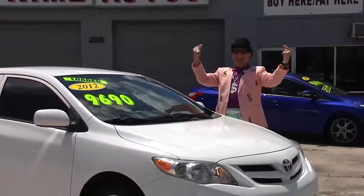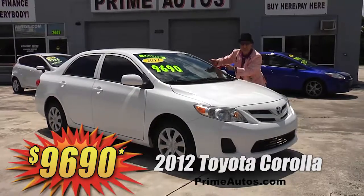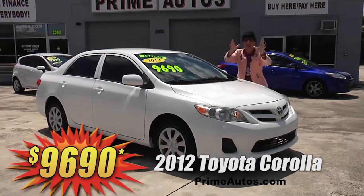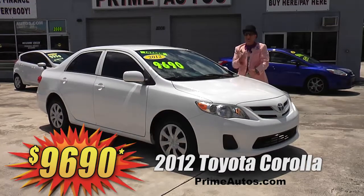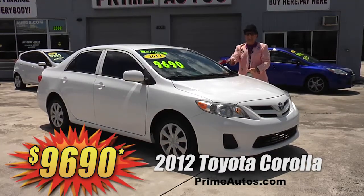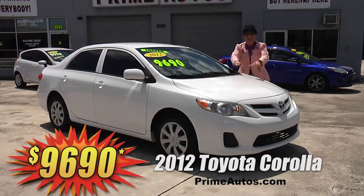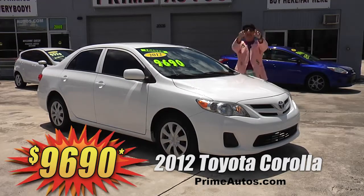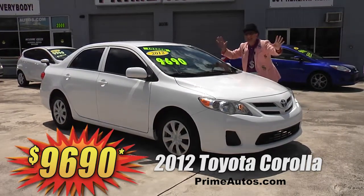The Deal Man says you have got to see this double — I mean double — extra clean and totally loaded 2012 Toyota Corolla with the super fuel-efficient four-cylinder. Easy automatic, CD player, and all the power options. It's easy now and easy pay. That's the Deal Man way for only $96.90.